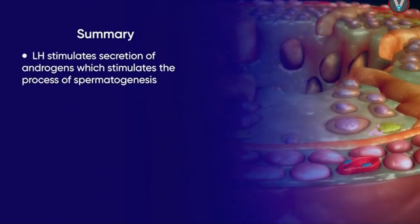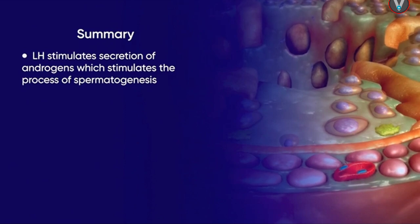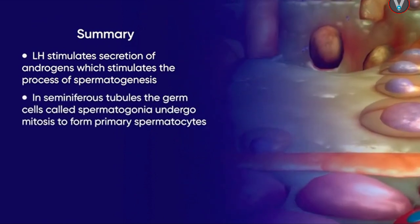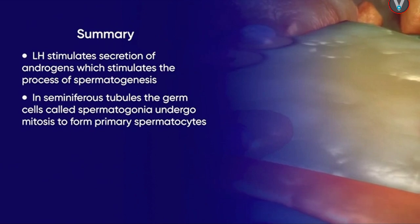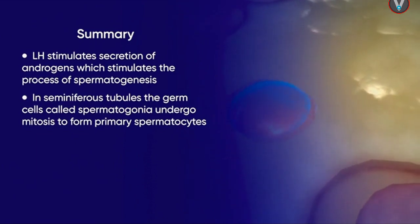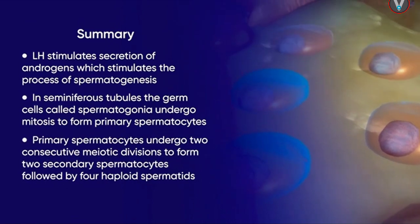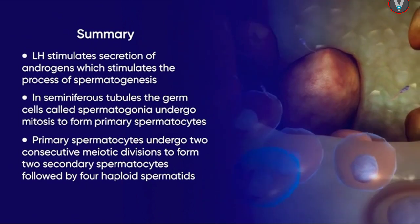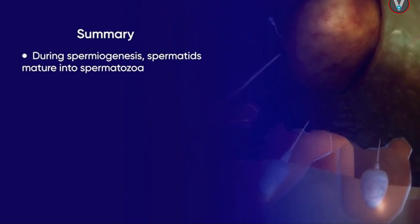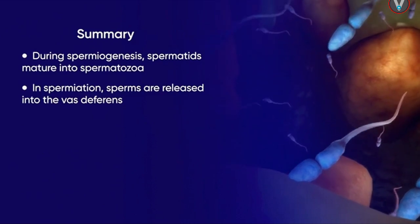In summary: spermatogenesis, the process of sperm formation in males, is stimulated by androgens secreted by Leydig cells, which in turn are stimulated by LH. In the seminiferous tubules, the diploid germ cells called spermatogonia undergo mitosis to produce committed cells called primary spermatocytes, which undergo two consecutive meiotic divisions to form two secondary spermatocytes followed by four haploid spermatids. Spermatids mature into spermatozoa by spermiogenesis, and spermatozoa are released into the vas deferens in a process called spermiation.